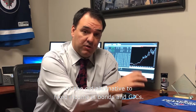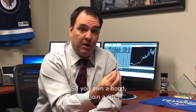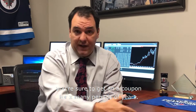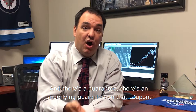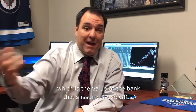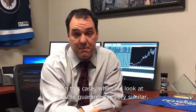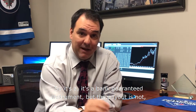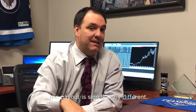The old alternative to fixed income is bonds and GICs. So you own a bond, you own a GIC, you're sure to get a coupon for X many years, and there's an underlying guarantee on that coupon, which is the value of the bank issuing those GICs. When we look at PPNs, the guarantee is very similar — it's a bank-guaranteed instrument — but the payout is not. The payout is significantly different.